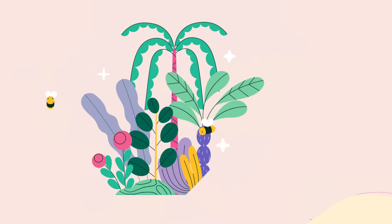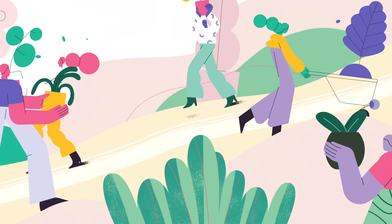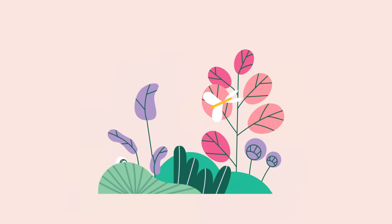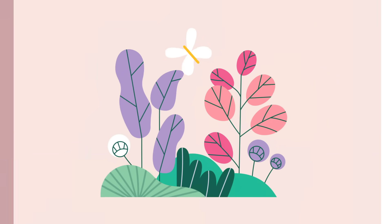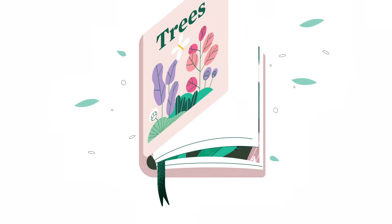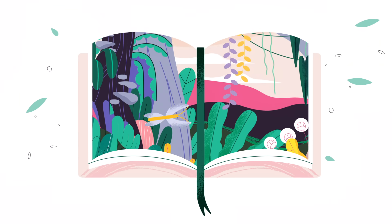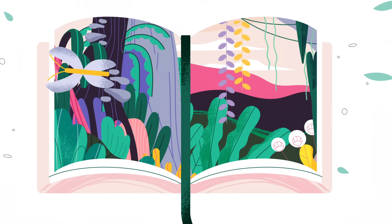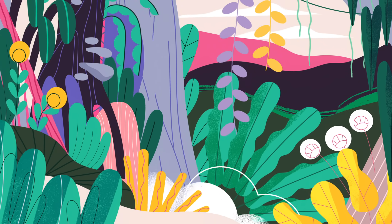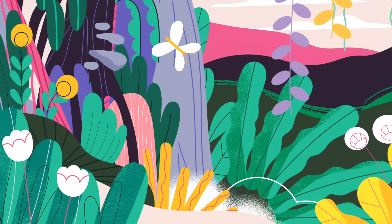Is there one type of tree we could plant that meets these criteria? Some fast-growing, long-lived, super-sequestering species we could scatter worldwide? Not that we know of. But even if such a tree existed, it wouldn't be a good long-term solution. Forests are complex networks of living organisms, and there's no one species that can thrive in every ecosystem. The most sustainable trees to plant are always native ones, species that already play a role in their local environment.